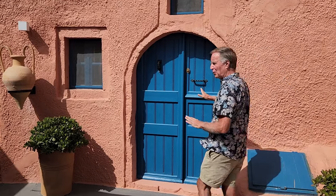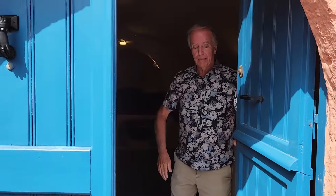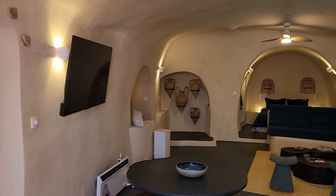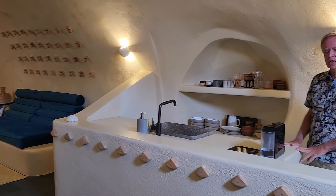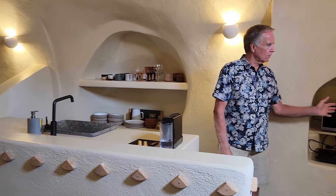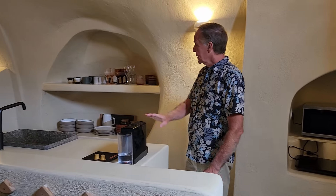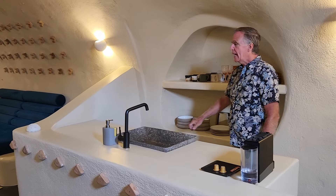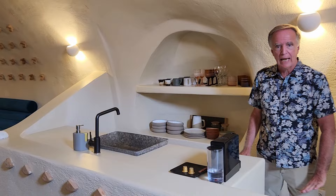So let's head inside and I'll show you around the cave. Inside these doors, I'll shut these behind us so that the sunlight doesn't affect the picture. So as soon as you come in, on the right-hand side, you'll find a small kitchen area. In this niche, they've got a one-burner hot plate. There's a microwave and a kettle, and we've got a coffee maker, and a really big stone sink here. And then down below, there is a mini fridge. And on the shelves behind, we've got some dishes and glassware. There are a couple of pots and pans down below.